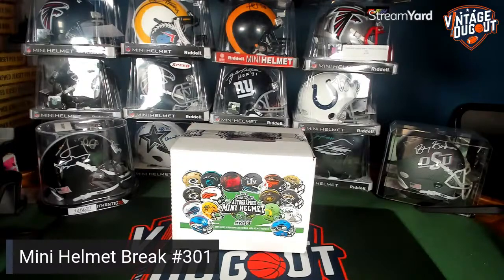Welcome everybody. This is our mini helmet break number 301, back at it after a little bit of a hiatus. Thanks for those that are joining us once again, and we'll get rolling on this in about one minute.